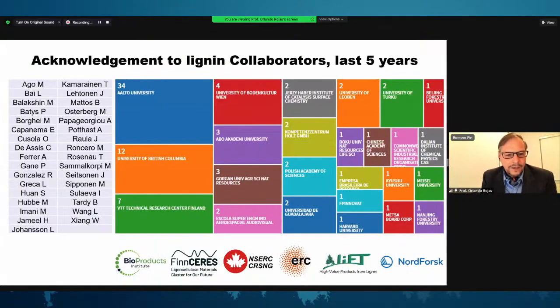This is the work of my students together with our collaborators across the globe. I will be summarizing some of the work from the last five years that we have been doing with researchers belonging to different institutions across the planet, including Finland, Canada, Austria, and many other institutions that are very interested in looking into lignin valorization.